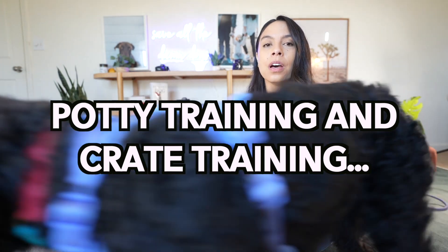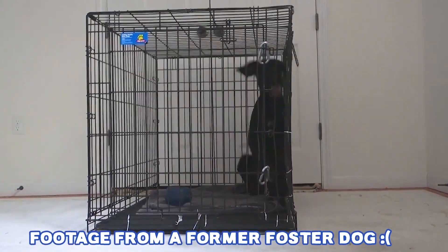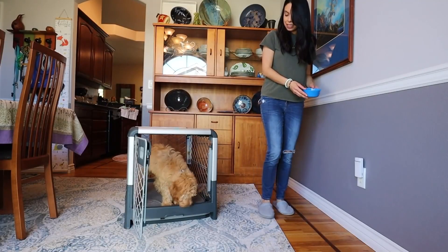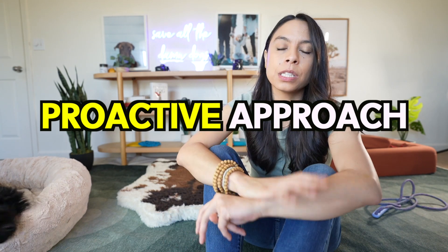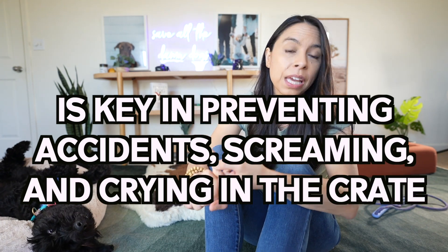Now for potty training and crate training — these are two of the most commented and requested topics I get, and understandably so, they're really challenging. What I've learned is that a proactive approach is going to be key in preventing accidents in the house and screaming and crying in the crate. It sounds simple, but it does take a lot of grit and discipline. If you can't follow this process step-by-step exactly, it doesn't mean you won't be able to potty train your puppy — it just means it could take longer.